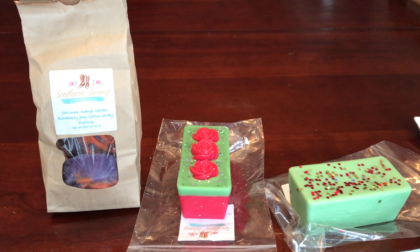Hi everybody, welcome back to my channel. So today I want to show you my Southern Twang Tarts Custom Order.